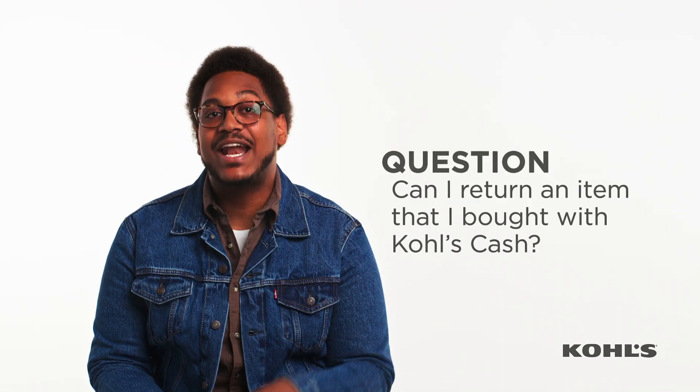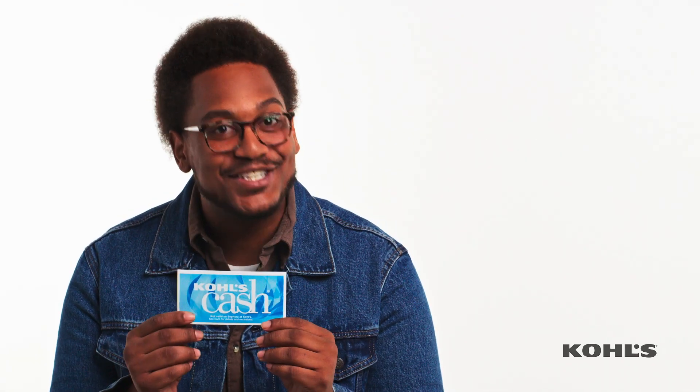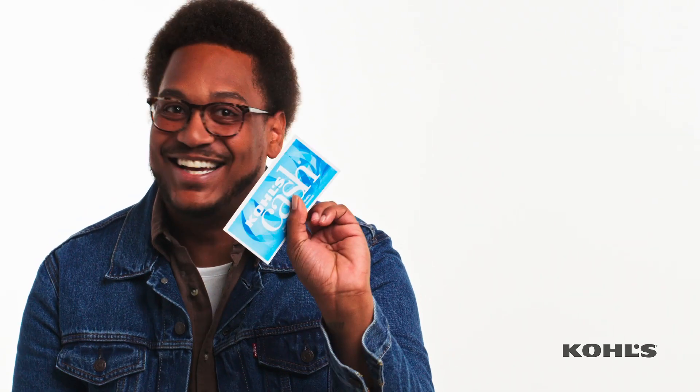Can I return an item that I bought with Kohl's Cash? If you made a purchase with Kohl's Cash and you're looking to make a return — yes. You can get a refund, but it will be in the form of Kohl's Cash. And it's a little different than normal Kohl's Cash — it's blue, both sides. And it'll be valid for 30 days from the date you made the return.